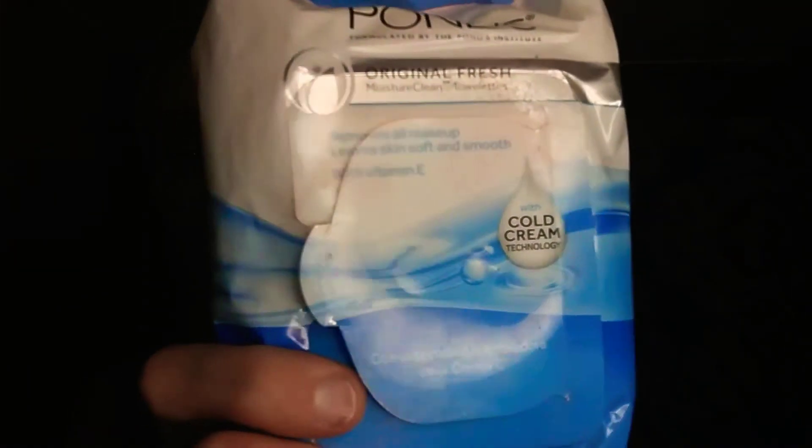They're PONS, formulated by the PONS Institute. Original, fresh, moisture clean towelettes — removes all makeup, leaves skin vitamin smooth with vitamin E with cold cream technology. And I do have to say, they leave your skin feeling real cold.